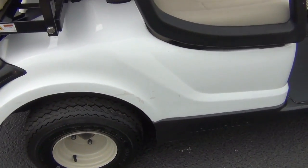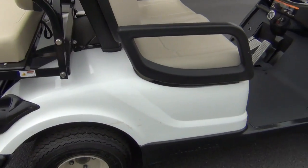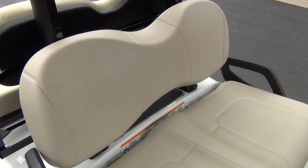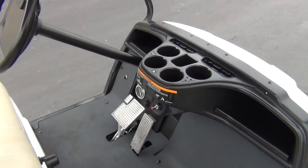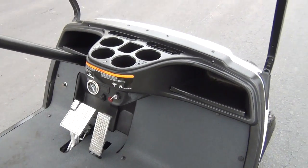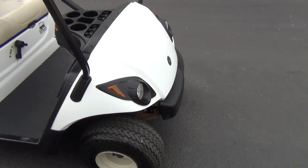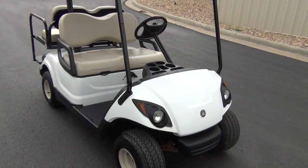A few little nicks and marks around the fender. Got really good clean seats. It's got a fuel gauge, nice clean interior — 2008 Yamaha gas YDR.